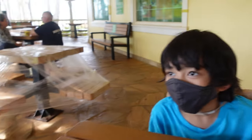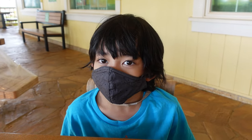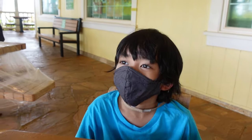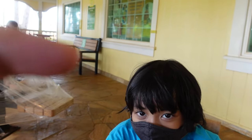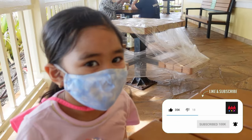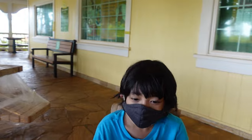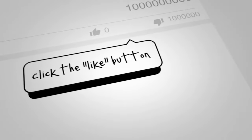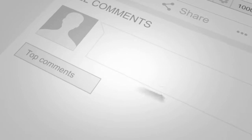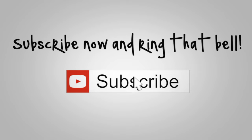Do you guys have any final words? Time to subscribe! Don't forget to comment, like, and subscribe. Hit the bell button so you get notified of all our videos — just hit it softly, you can hurt the subscribe button. Bye guys! Bye! Bye!